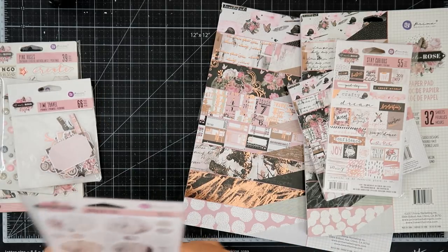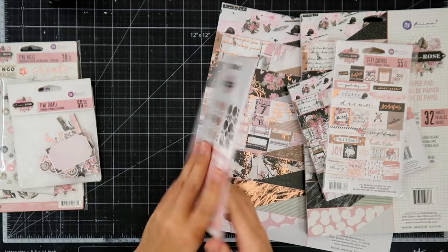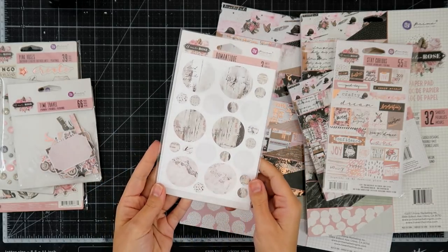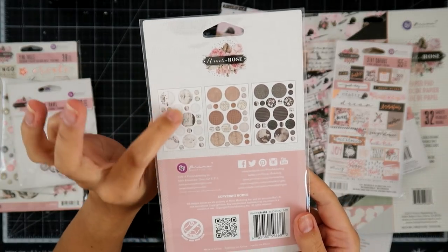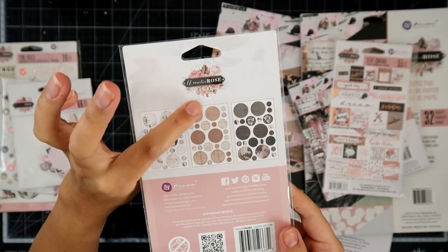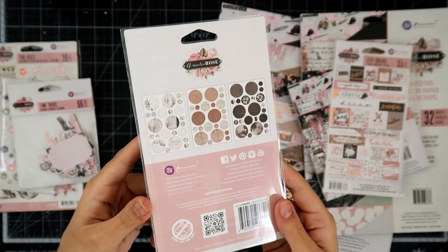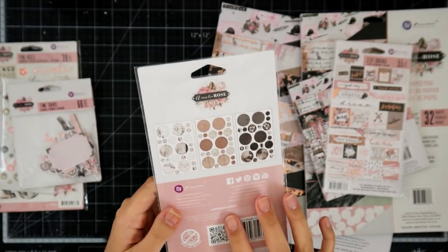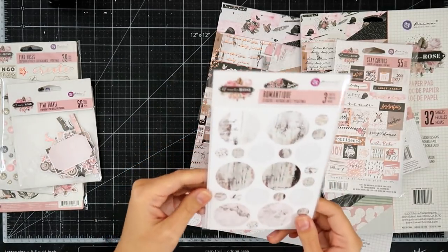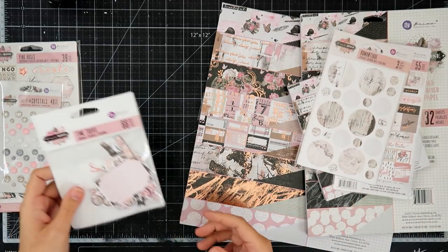I also got these stickers, and these would be super fun as little embellishments. So there's three different sheets — one that's more white, then the brown, and then the black. You could definitely use a circle die and make your own. I'm a lazy crafter, so I like to just have things done for me.